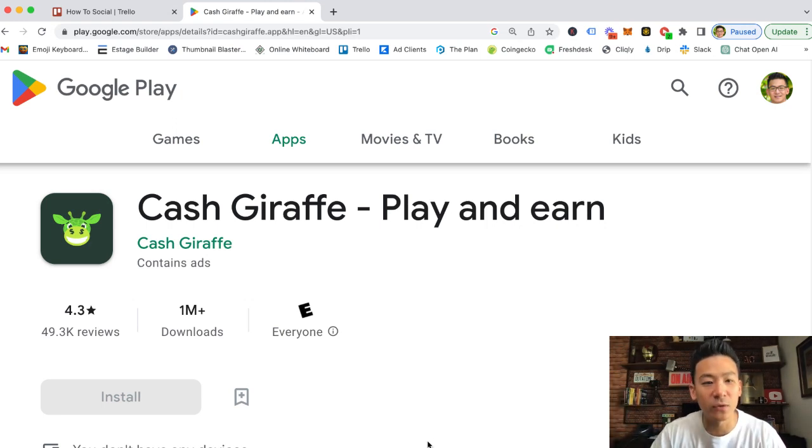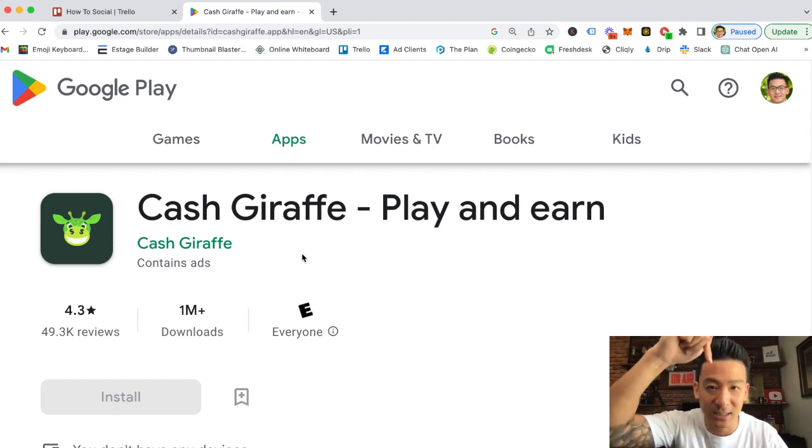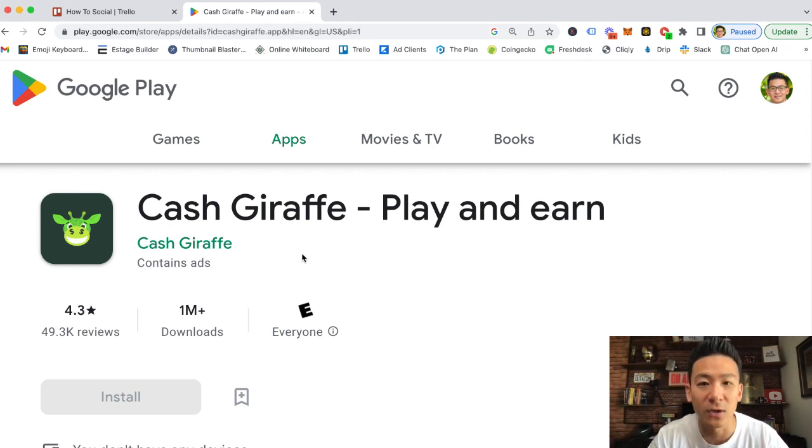Hey, what's up, Aaron here. If you're watching this video you might be checking out a gaming app called Cash Giraffe, wondering can you make money from it, how does it work, is it legit, and how much money can you make? I'm gonna review Cash Giraffe and let's take a look at whether this is worth your time.